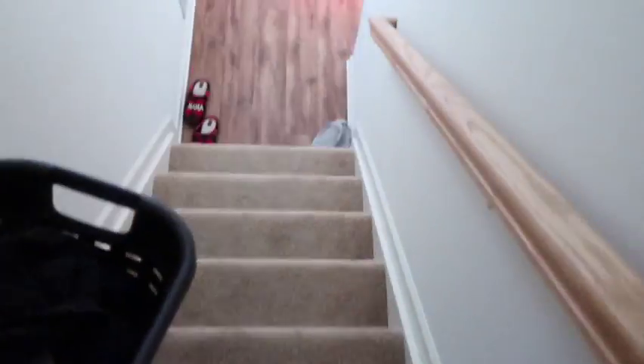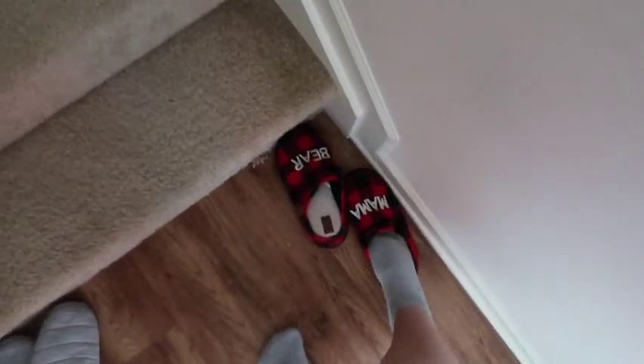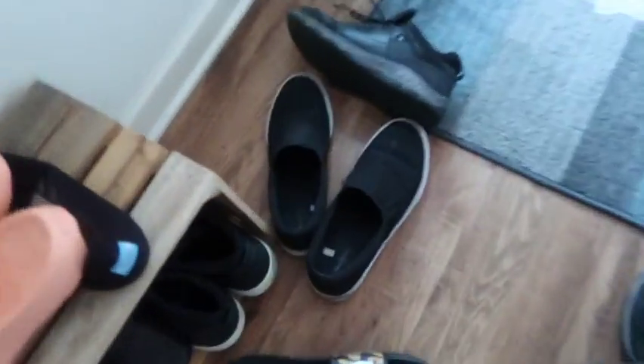Heading downstairs, taking these two baskets to the washer and dryer. I have house slippers for downstairs — all hardwood floors. They're cute little mama bear slippers. The kids leave messes everywhere. There's the shoe pile in the living room we'll tidy up. I'm going to run a quick vacuum and pick up these dog toys. Our dog Freya — she's a pit bull, sweetest thing ever — she has a ton of toys and they are always everywhere.